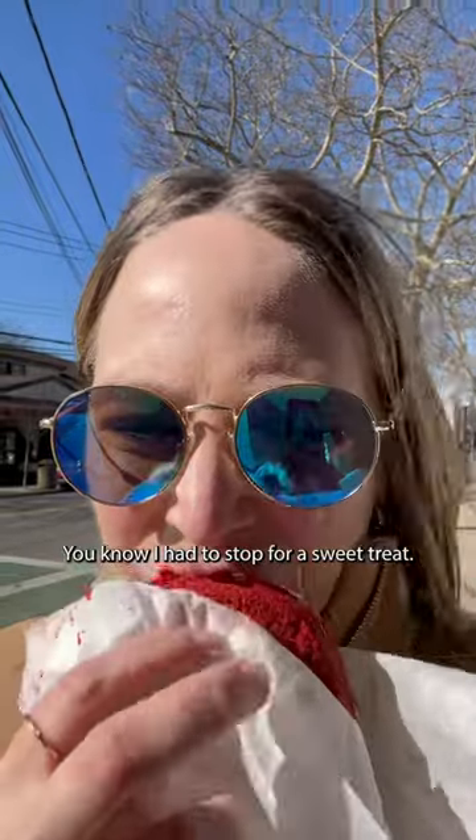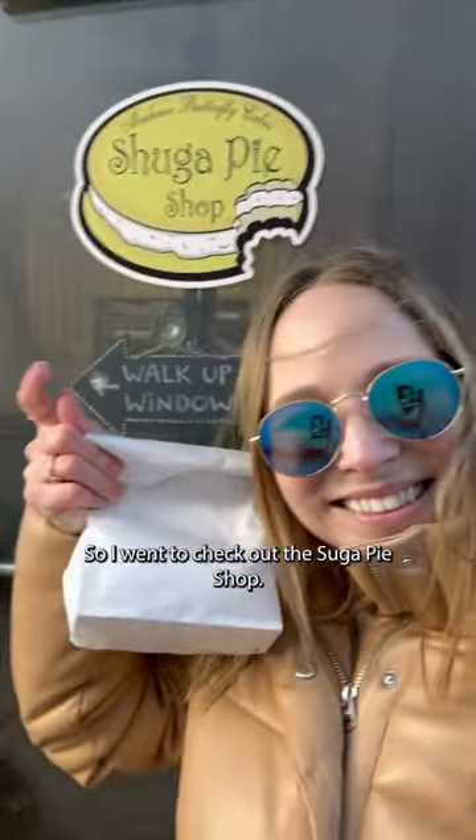You know I had to stop for a sweet treat, so I went to check out the Sugar Pie Shop. That's it from me.